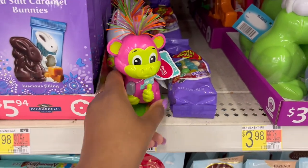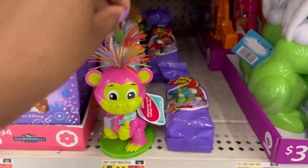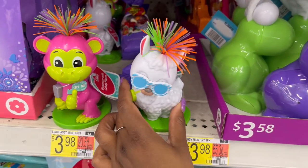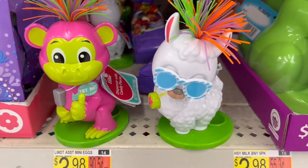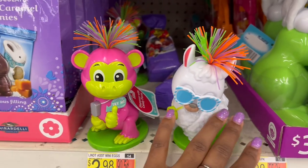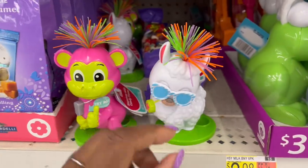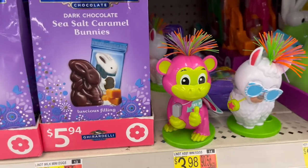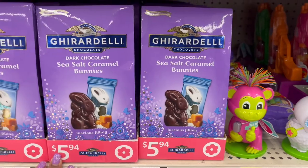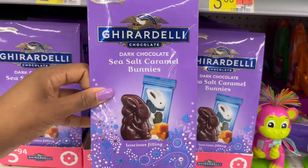Then we have this one — it says Lindt egg — and I'm not sure how much it is, but it makes a monkey sound and it pops out candy. So it's a candy dispenser — that's cute at least.